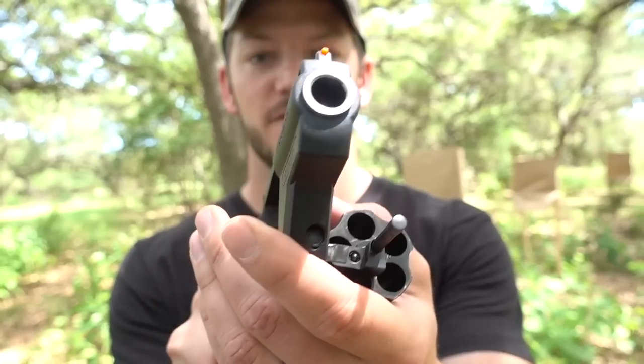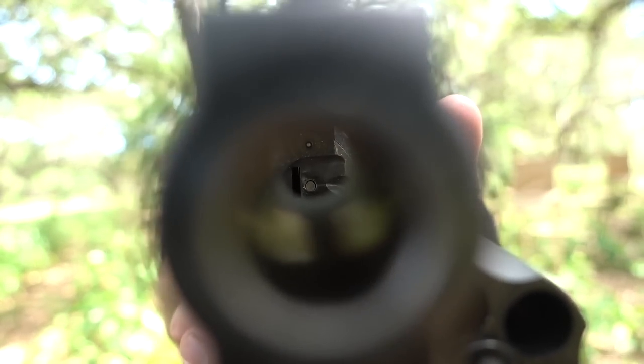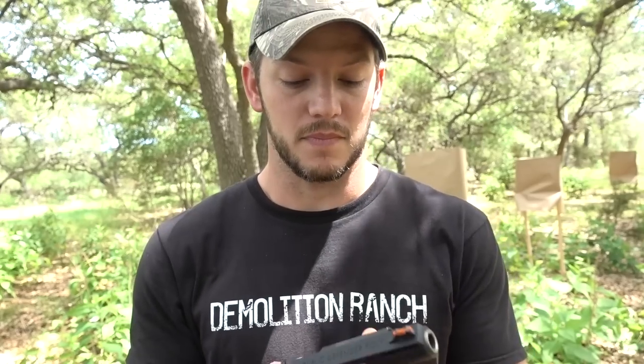Shorter barrels spread shot more, and rifled barrels spread shot a ton. You know what would be really cool? A really short rifled barrel. We got one — the Judge .410. Very short barrel and it's rifled. This has absolutely no scientific value — I just want to see what happens.